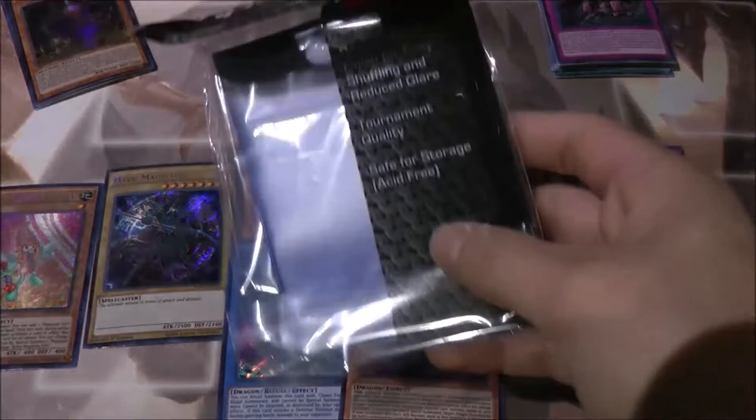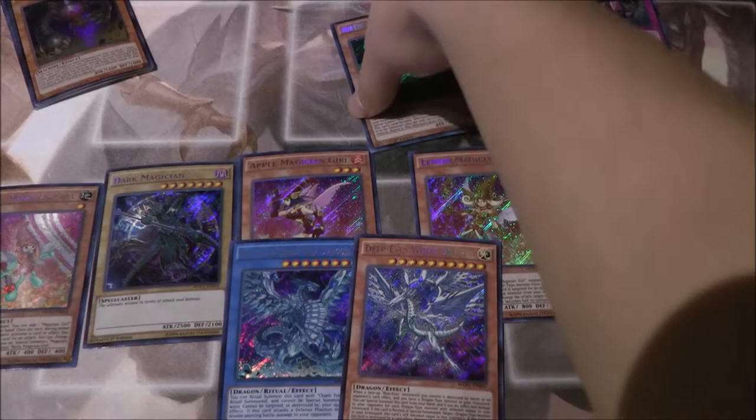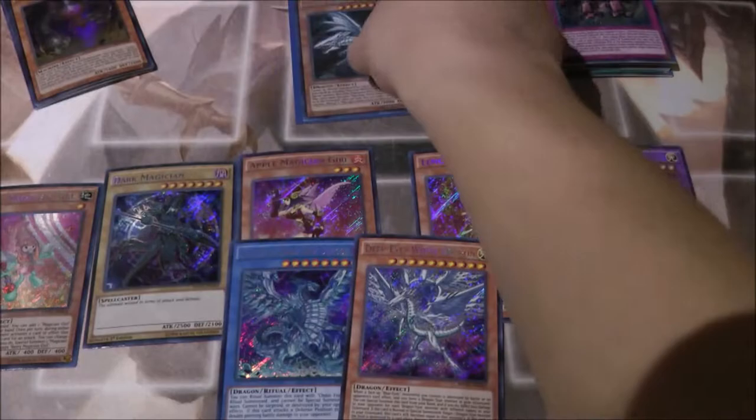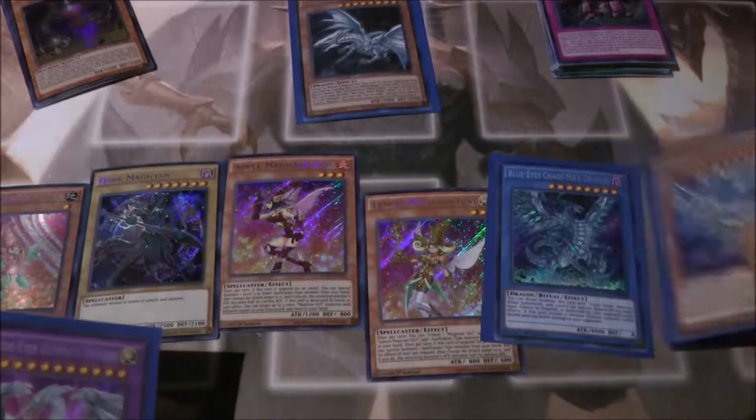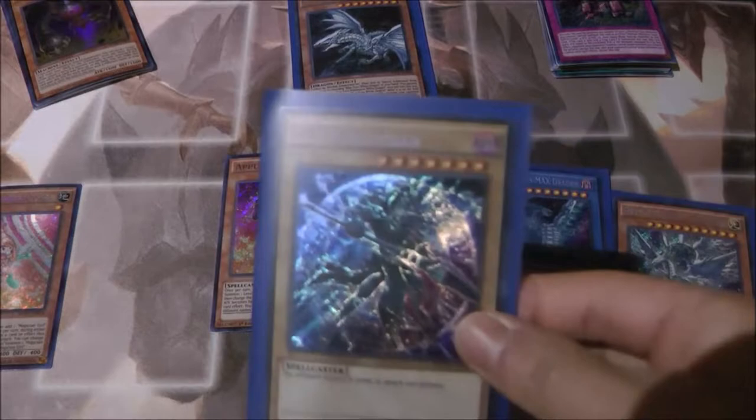I'm gonna put some of these in sleeves — I got some new sleeves and I've already used some for my hero deck. Let's sleeve Alternative White Dragon — look at that, really nice. And I might as well sleeve the three other Blue Eyes cards and Dark Magician too.